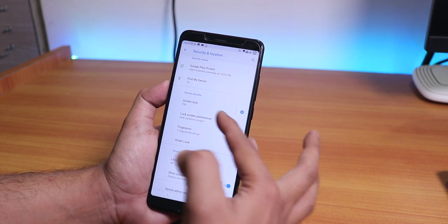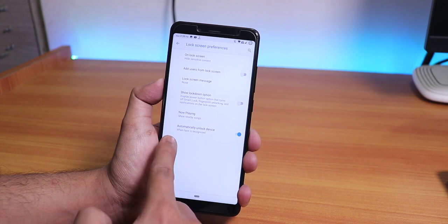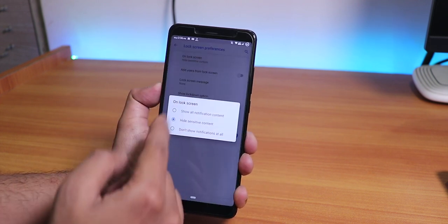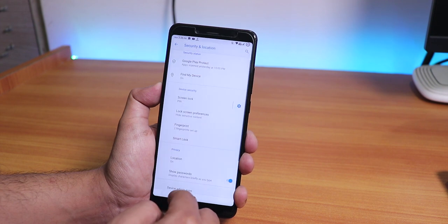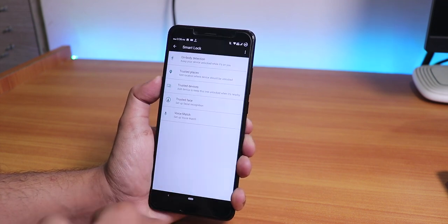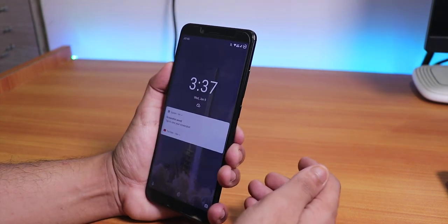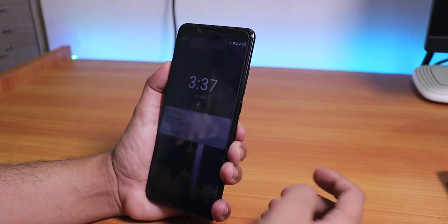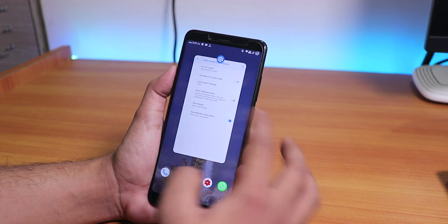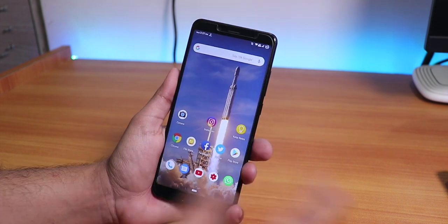In Security settings, there's the option to automatically unlock the device when a face is recognized - that's the face auto-unlock feature. You can also hide notifications on the lock screen. Let me set up trusted face and show you how it works. As you can see it unlocks almost instantaneously when it detects the face. The fingerprint scanner speed is also very fast.